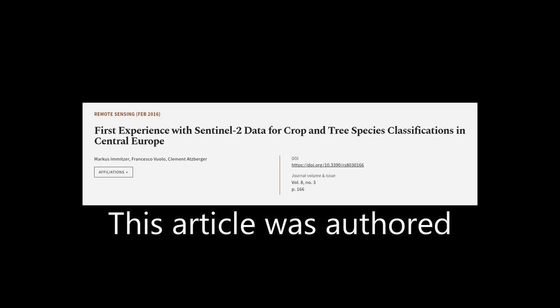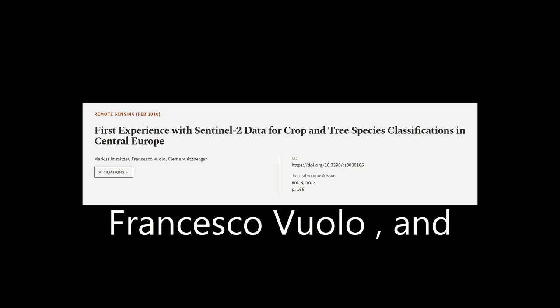This article was authored by Marcus Amitzer, Francesco Vuolo, and Clement Atzberger.